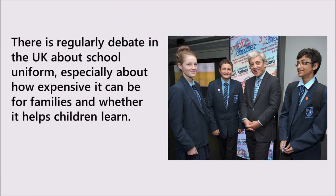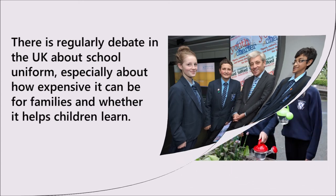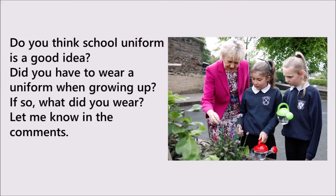There is regularly debate in the UK about school uniform, especially about how expensive it can be for families, and whether it helps children learn. Do you think school uniform is a good idea? Did you have to wear a uniform when growing up? If so, what did you wear? Let me know in the comments!